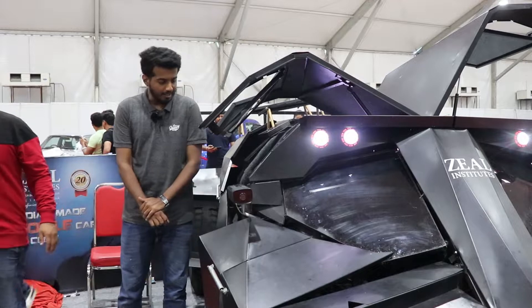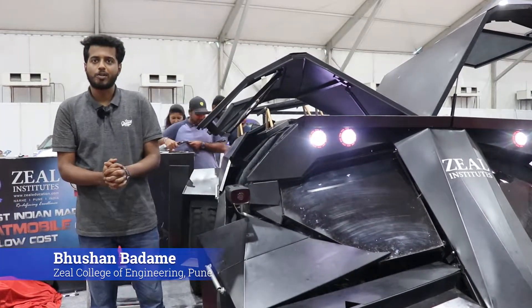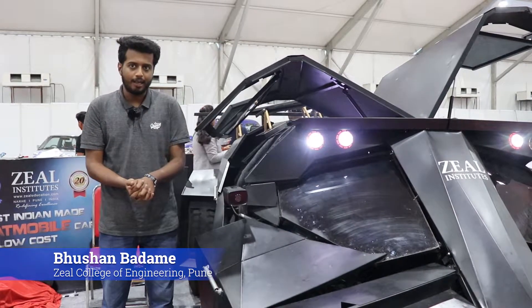Hi, I am Bhushan Badameh. This is the Batmobile Tumbler. We are at Auto Expo 2019 at Deccan Ground.